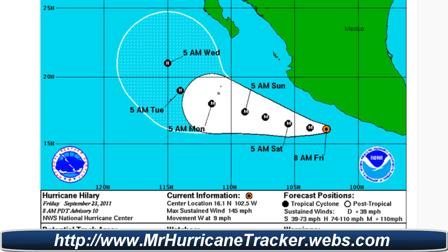If you're tracking it with us here at MrHurricaneTracker.webs.com, take a look at it at Mr. Hurricane Tracker right here. These maps and paths are live, including the radar maps. Everything is live on Mr. Hurricane Tracker.